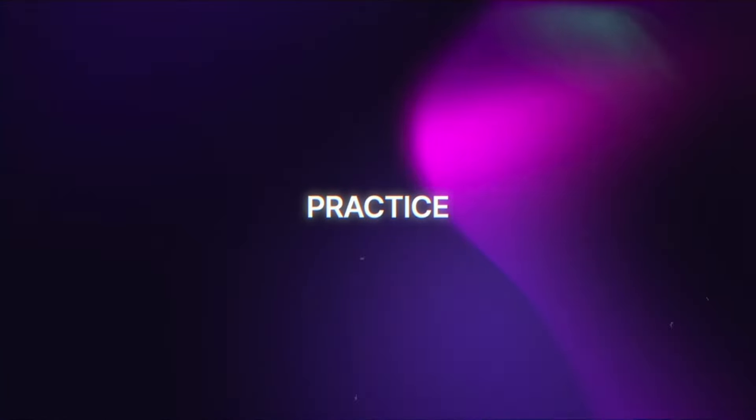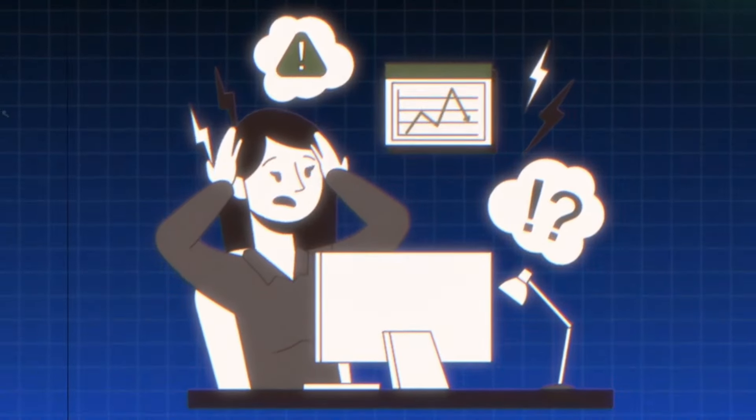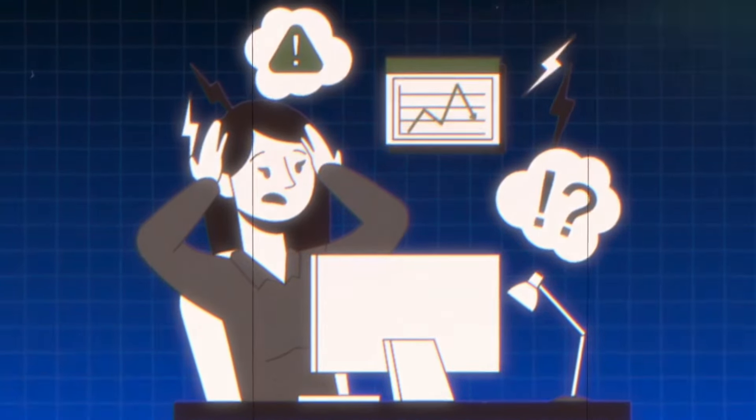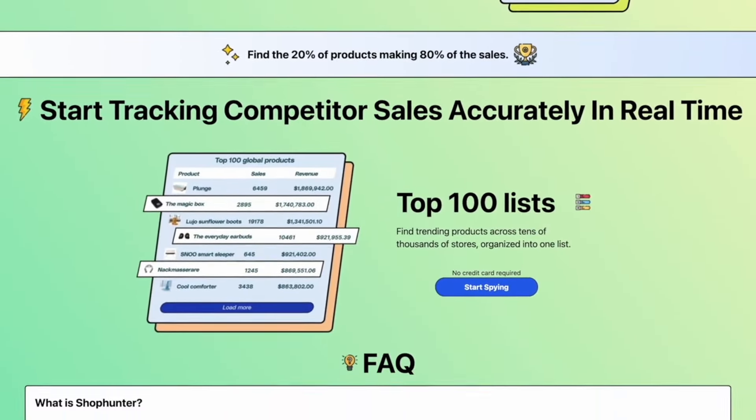The final thing you need to do when drop shipping is practice. This is very underrated because a lot of people think that when they start drop shipping for the first time they can make six figures straight away. Although that can happen, it's very unlikely on your first go. You're going to struggle and fail, but drop shipping is about learning from failures and then succeeding. It's easy to give up when your first store does badly — remember you need to keep practicing and improving. You also need the right tools, and Shop Hunter is definitely a great one to use.